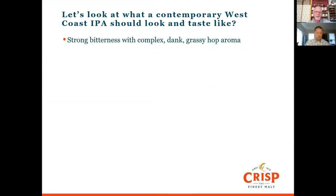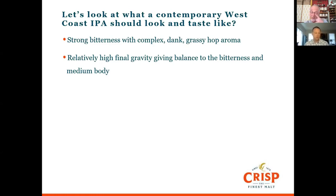Contemporary West Coast IPAs are quite strong in bitterness with complex dank and grassy aromas. 'Dank' here doesn't mean musty — we're looking at more marijuana-like flavours and aromas. There are also piney, almost pine forest qualities — wonderful gin-and-tonic-like flavours — as well as lime and tropical notes. These beers have quite a high final gravity, which you need for balance against all that bitterness, and also for body, which is quite important.